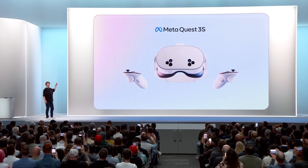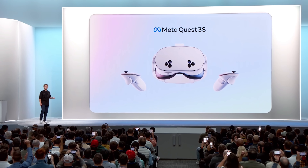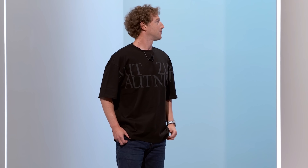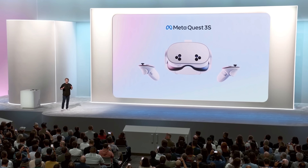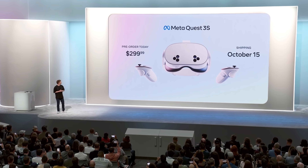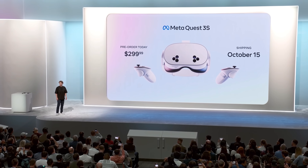This is the new Meta Quest 3S. High-quality mixed reality for $299. Hell yeah.